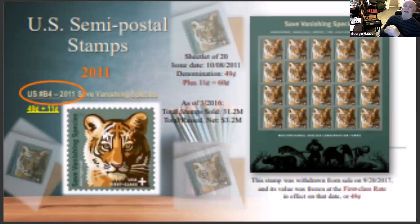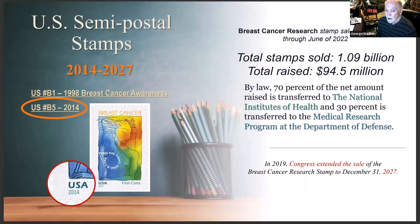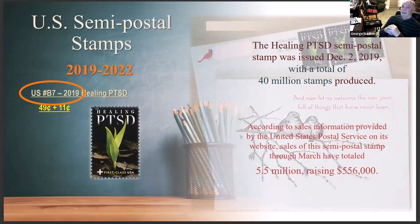The fourth stamp was a first-class stamp with a plus on it — not stating specific values — starting at 49 cents plus 11 cents. The fifth stamp was the same breast cancer stamp except it had the date 2014 on it with a slight color change. Then the fourth design came out as number six, and the healing post-traumatic stress syndrome stamp came out as number seven.